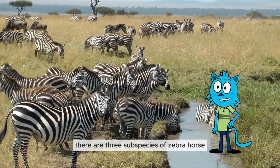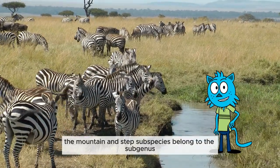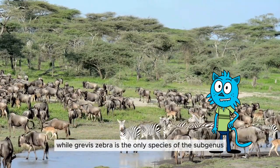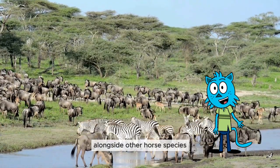There are three subspecies of zebra: the mountain, steppe, and Grevy's zebra. The mountain and steppe subspecies belong to the subgenus Hippotigris, while Grevy's zebra is the only species of the subgenus Dolichohippus. All three subspecies belong to the genus Equus, alongside other horse species.